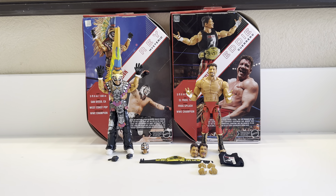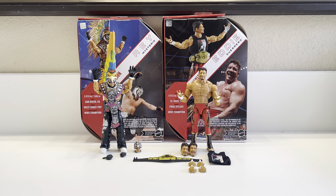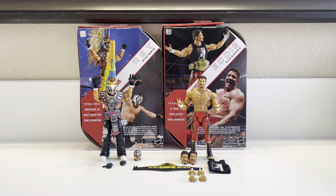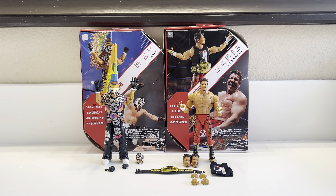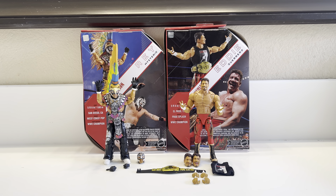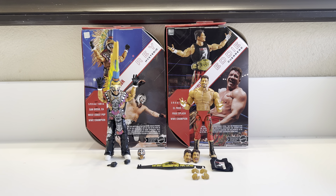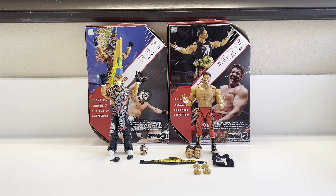What a mouthful, but I managed to get these. I was hunting all day yesterday with no luck, and I had someone nearby DM me saying he found two of each. He was down to meet up and hooked it up for retail price. He gave me two Rays and I got one Eddie, so I'm still going to be on the hunt for Eddie.